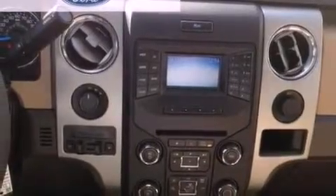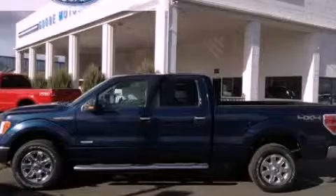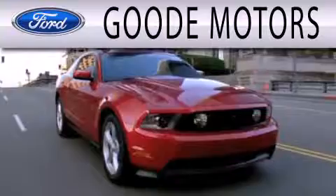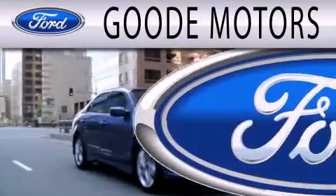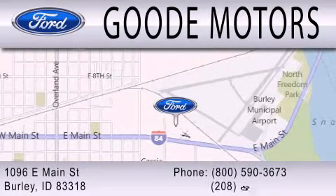Contact us today and schedule your opportunity to see this vehicle in person. Goody Motors is dedicated to doing everything possible to ensure that the experience you have selecting your next vehicle is as pleasant as possible. We are located at 1096 East Main Street in Burley.